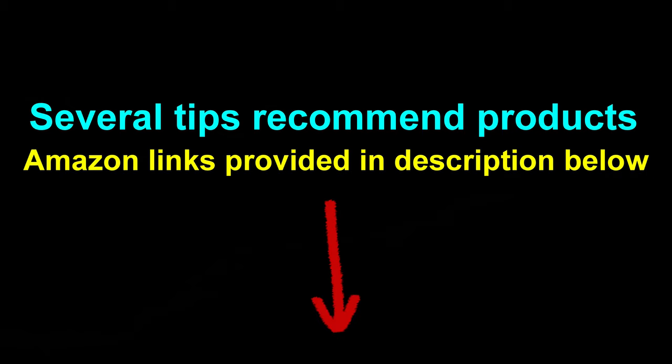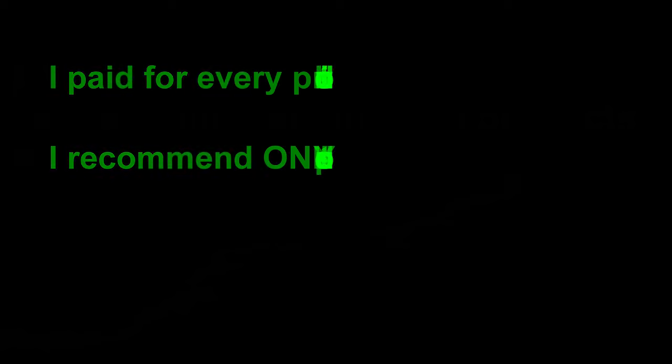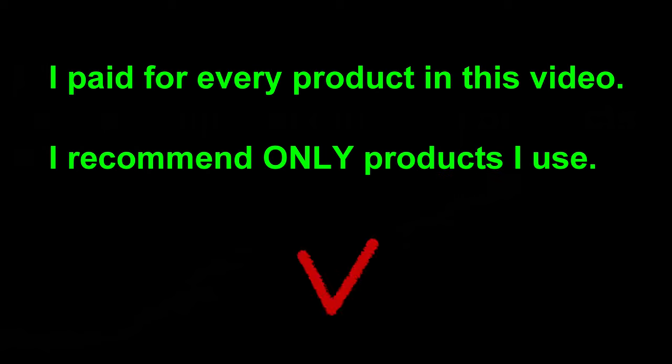Over the course of this video, I'll discuss several products that I used and found to be valuable on our trip. You will find links in the description below to order these products from Amazon if you're interested. I paid for these products on my own and I recommend only products that I use.